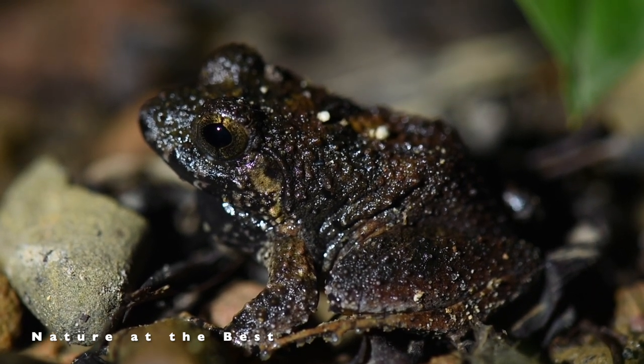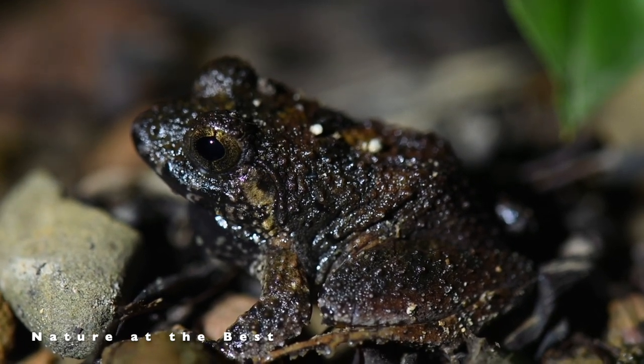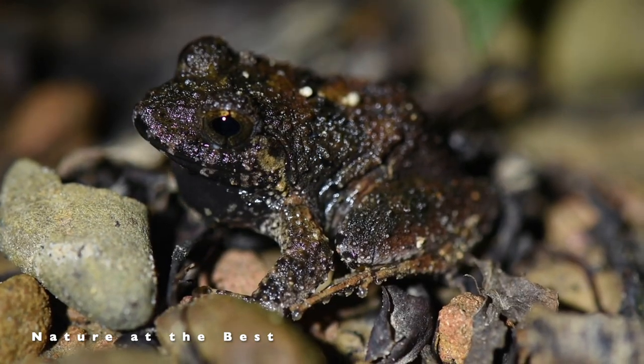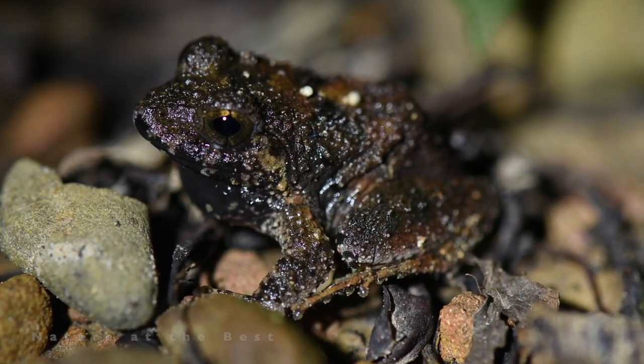Charles Darwin's frog is believed to be an arboreal species of tropical moist forest. Breeding takes place in tree holes, and there is larval development, meaning tadpoles will emerge from the eggs.